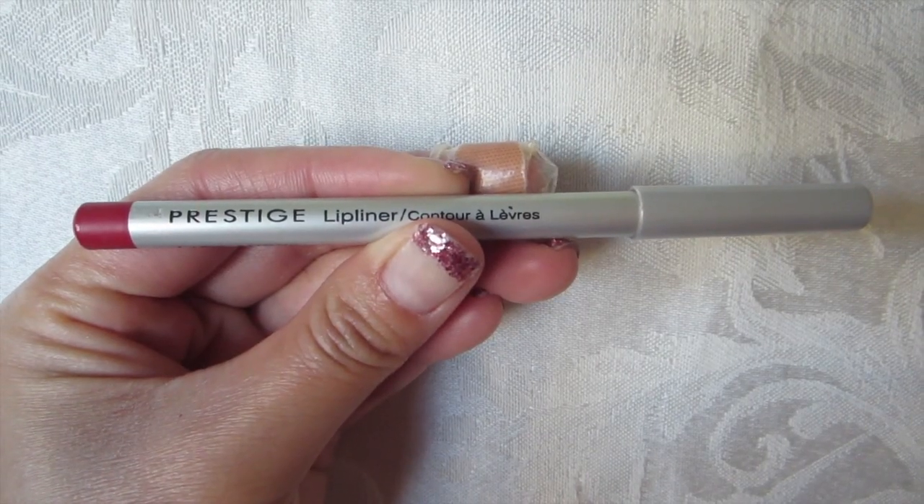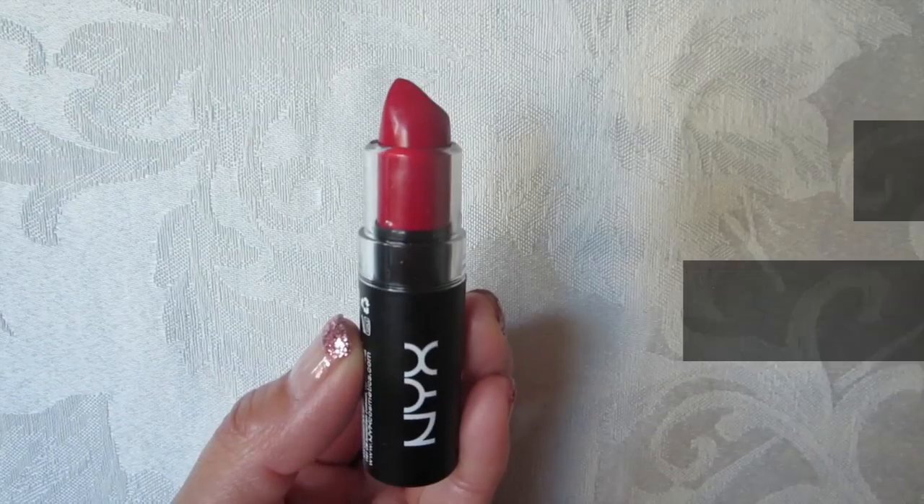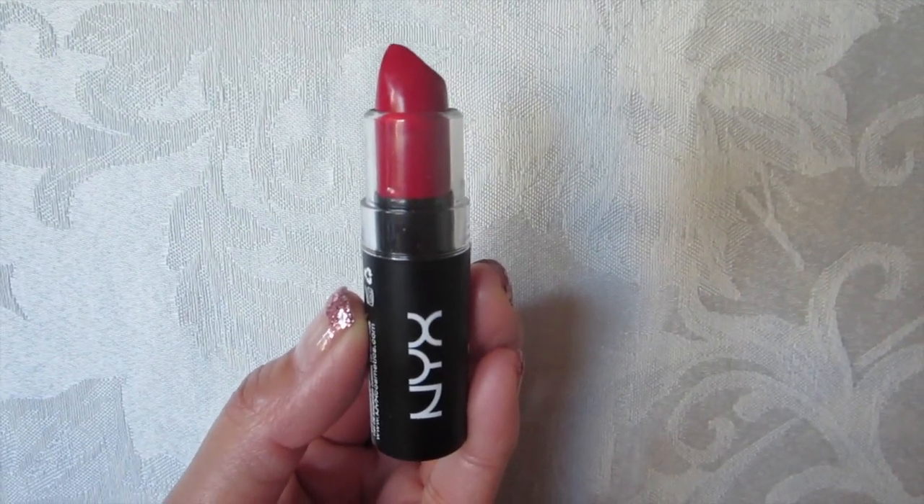Now for the lips, I'm using this Prestige Lip Liner in color red. I'm just going to follow the shape of my lips and line them. Last but not least, I'm using this Matte Lipstick from NYX in red velvet. It's a pretty color. I love matte lipstick — I'm so into that now. So I just blotted away really quick.